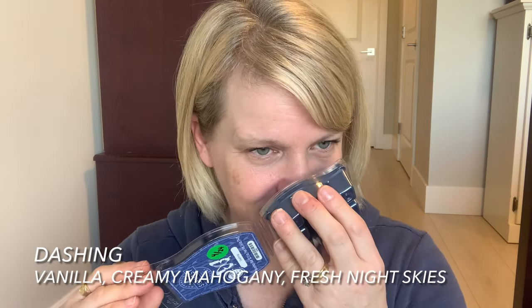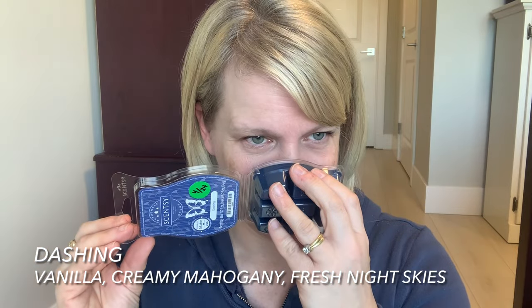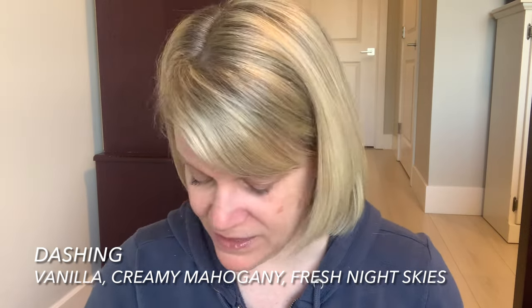I also picked up Dashing so I can compare it to Evening Sky — I can kind of do a melt off and see which one I like better. If you like Cashmere Corduroy but could imagine that with a tiny masculine twist, that's kind of what this reminds me of. More vanilla in here. It's hard to explain, but really really nice. I don't get a lot of masculinity from that one.